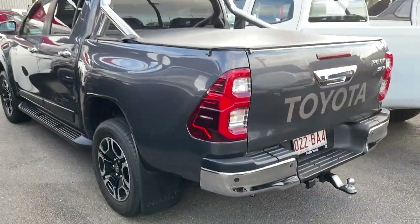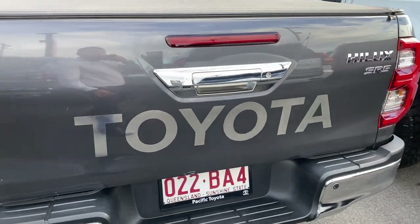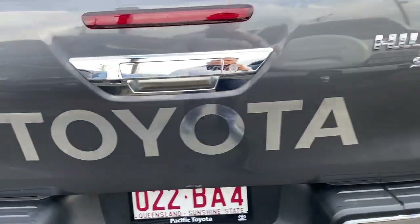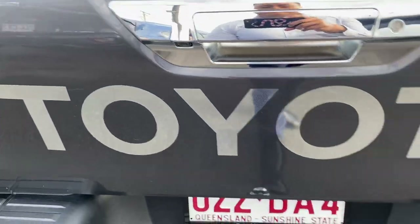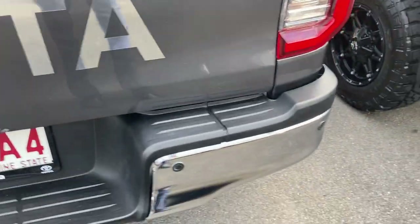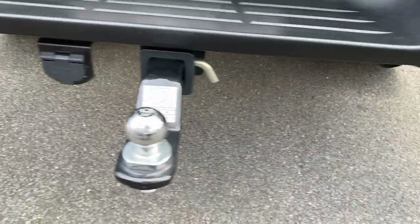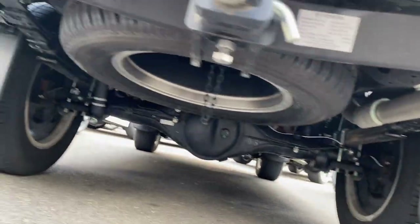I'm just being very picky — I don't want any surprises on delivery and pickup for you. At the boot of the vehicle, there's a nice chrome finish with the tailgate handle. You've also got the reverse camera, Toyota badge, the SR5 and HiLux badges, chrome finish on the rear step, rear sensors, tow bar, and a full-size spare underneath.